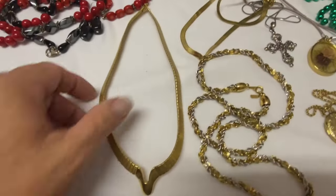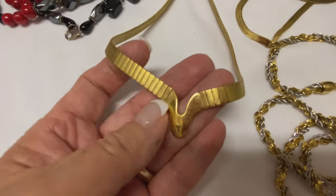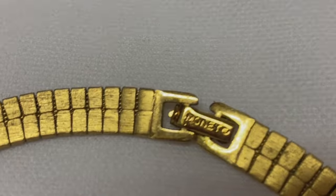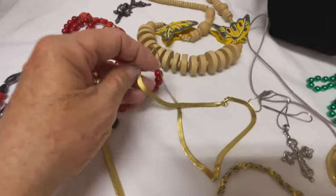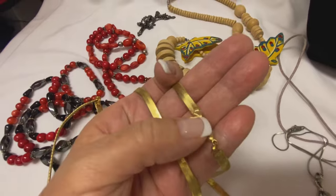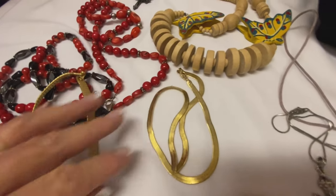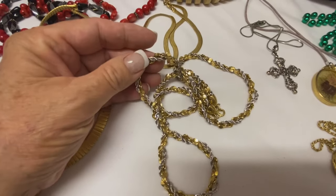And then we have some gold necklaces. This one is really pretty — it's a Monet piece, and that one is marked right here on the clasp: Monet. This gold necklace here is not marked, and I tested it for gold and it's not magnetic either, but it doesn't test positive for gold, so that was a bummer. Always hoping to find gold, but still it's a really pretty piece.